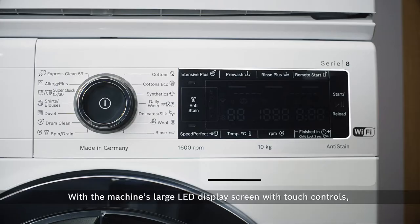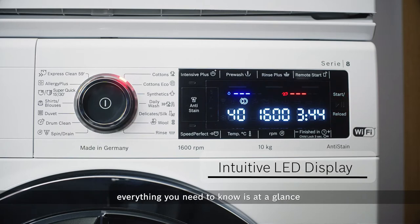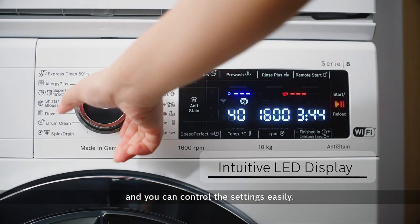With the machine's large LED display screen with touch controls, everything you need to know is at a glance and you can control the settings easily.